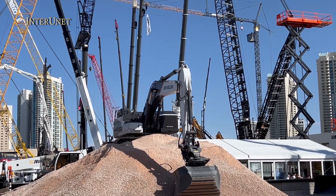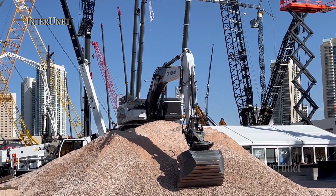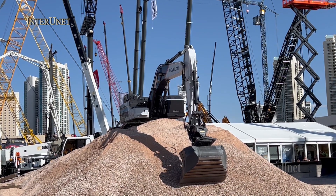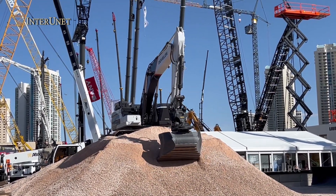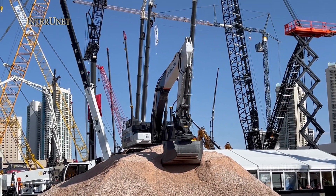The crawler excavator is now going to show us how it can handle a variety of grading and trenching jobs automatically. With that tilt rotator out front, the machine will perform four different activities.